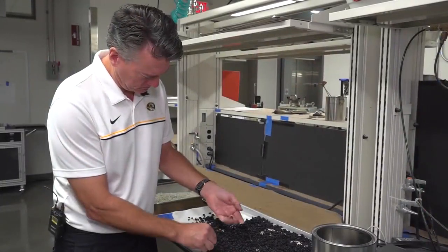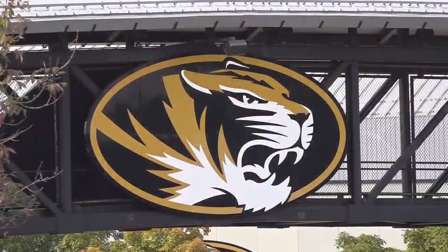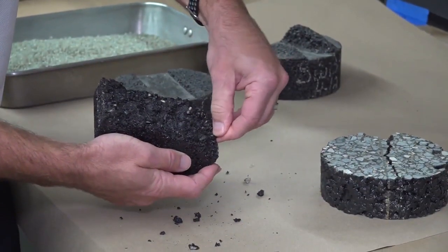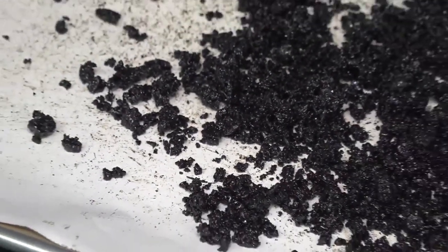Bill Butler is a professor in the Department of Civil and Environmental Engineering at Mizzou. Grocery bags, drinking bottles, milk cartons — it's a project he's been working on for two years. He says they can make the asphalt much stronger, much more durable, and also less expensive.